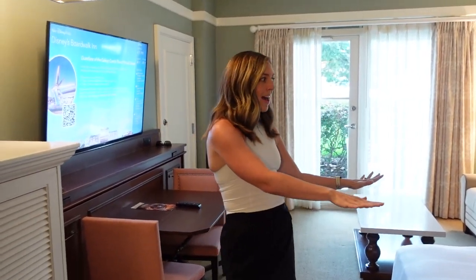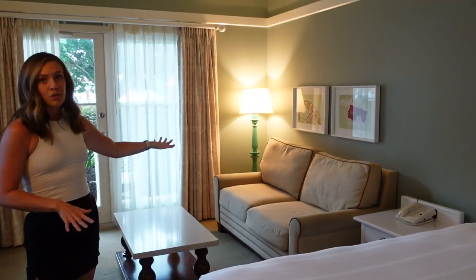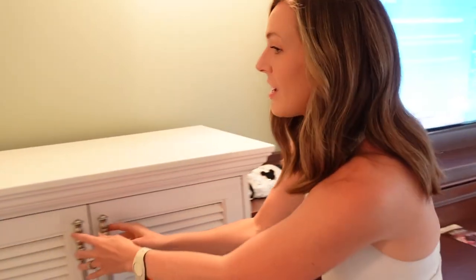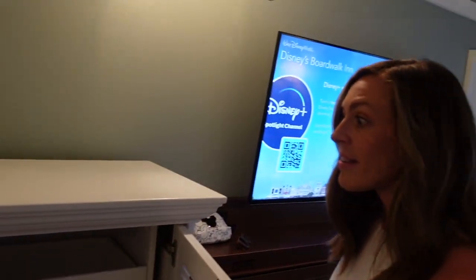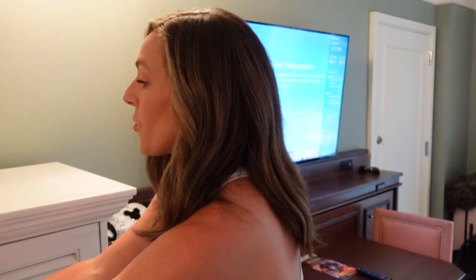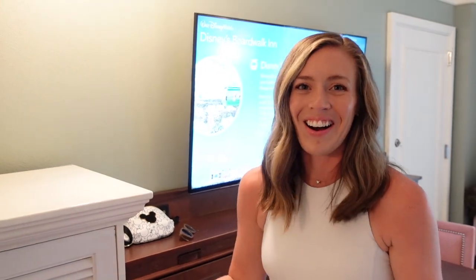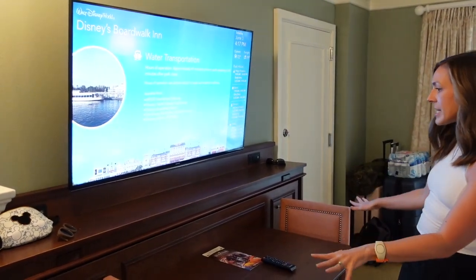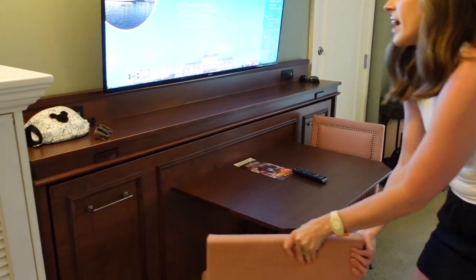You have a queen bed and then a pull-out sleeper sofa, which I'm assuming they'll replace with a pull-down Murphy bed. Right now it's just the standard coffee table. There's more storage here with lots of drawers, and then you have a large TV with a table and chair set. And then this actually pulls down to your fifth sleeper bed — so this room sleeps five.